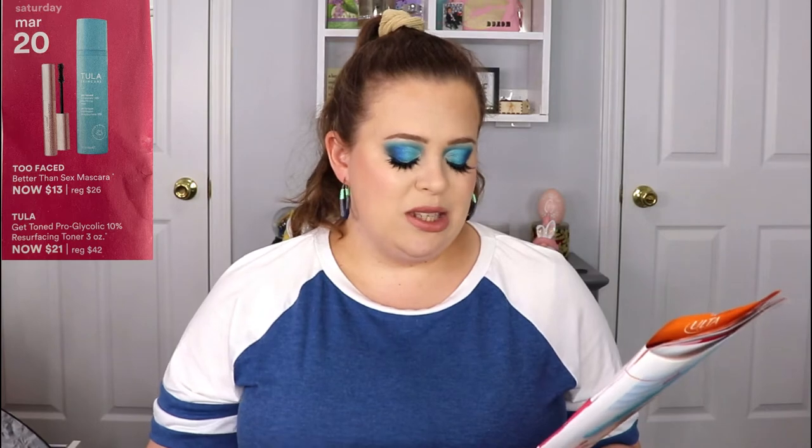On Saturday, the Too Faced Better Than Sex mascara is going on sale for $13. I do love that mascara — I actually have it on my lower lash line today — but I have a lot of mascaras so I'm not going to be purchasing it. If you like the Too Faced Better Than Sex mascara, definitely pick one up that day.